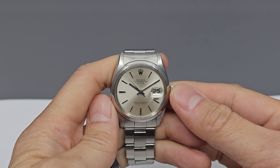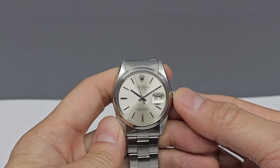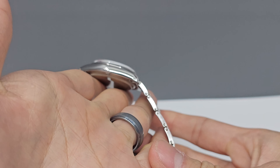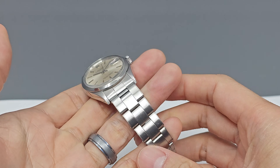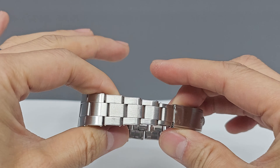Hi everyone, and welcome to Benkei Watches. Today I'm going to be talking about my dad's vintage Rolex 1500 Oyster Date with a silver index dial and riveted bracelet. I just received this watch right before my birthday, and I thought I'd do a special review on it as it has some sentimental value to me.